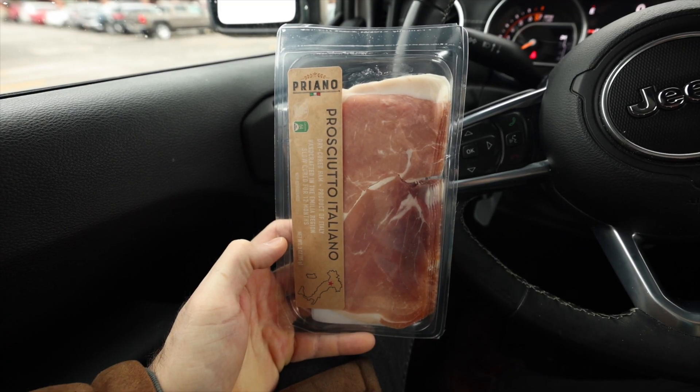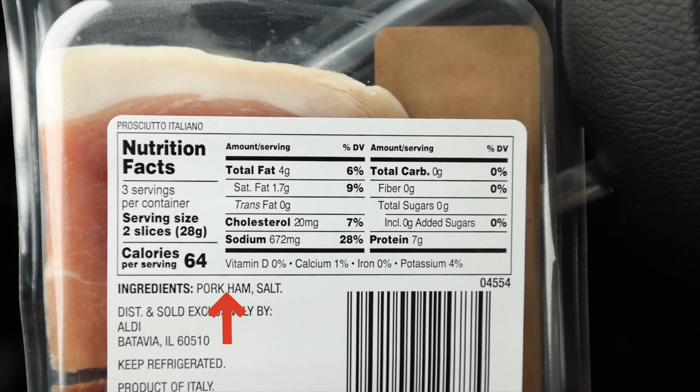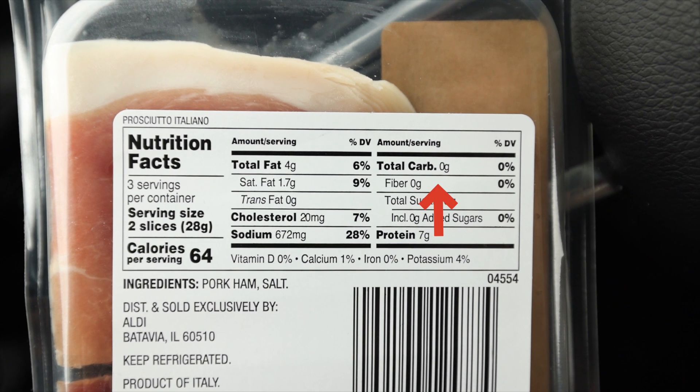The Prosciutto Italiano by Priano is another fantastic keto-friendly deli meat to snack on at Aldi. It's a product of Italy, so you know it's legit. There are only two ingredients: pork and salt. That means it's another zero-carb keto snack idea here at Aldi, and as far as the price goes it's just $3.99 for this three-ounce package.